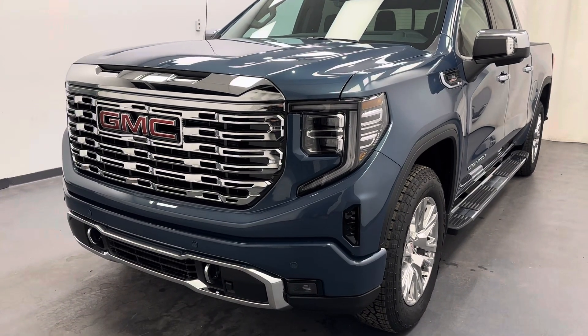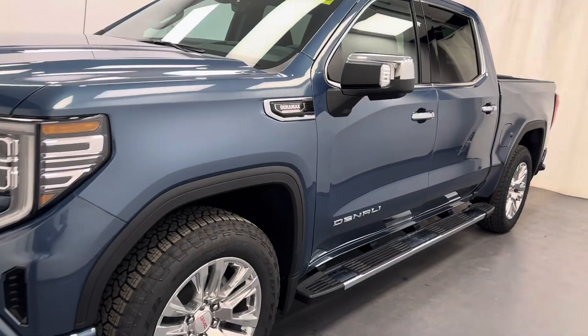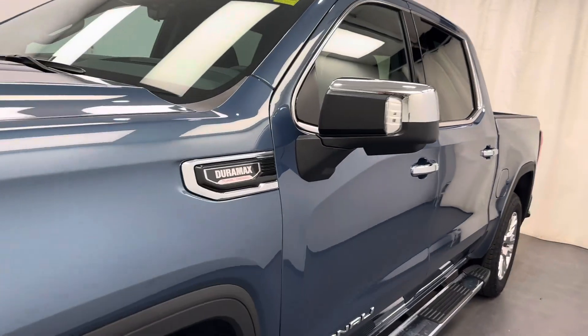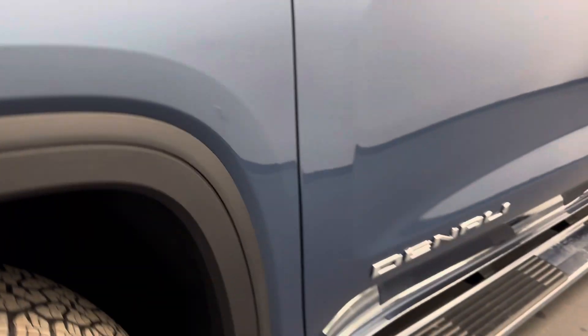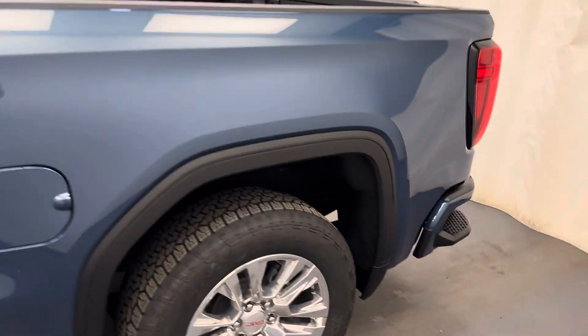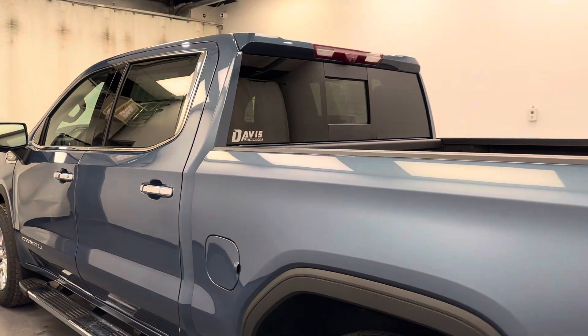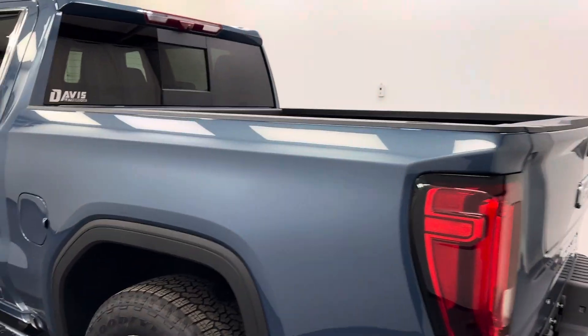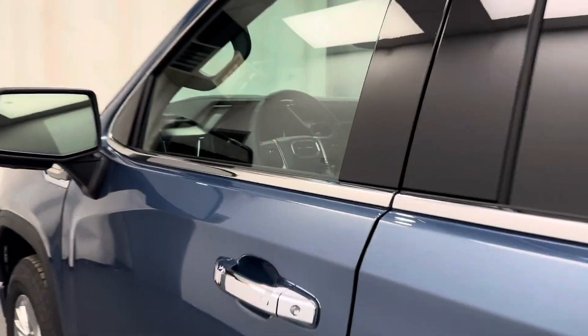Hey guys, today you're checking out stock number 262638, and this is a 2025 Sierra 1500 Crew Cab Denali. Our color is a Downpour Metallic. Let's take a look at some of our interior features we've got on this unit.